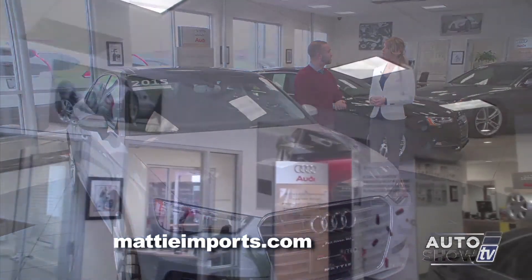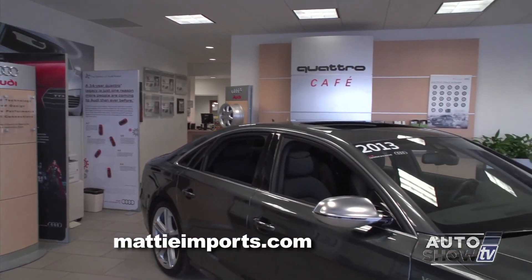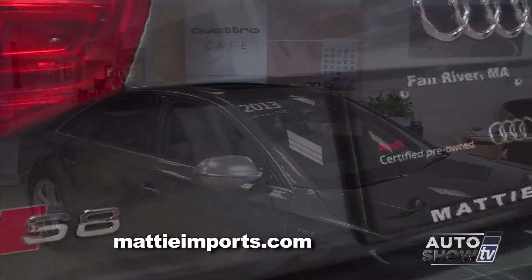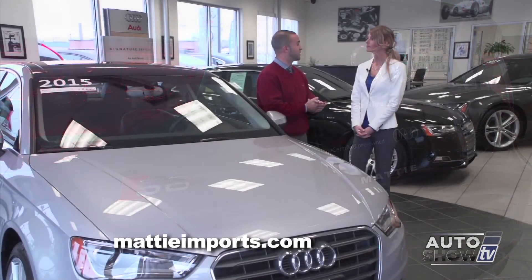It's a family-owned dealership. We've been here since 1981, family-owned by the Maddy family. We specialize in Audi and Volkswagen, new and pre-owned, as well as some other off-brand vehicles. So we give a great selection here.